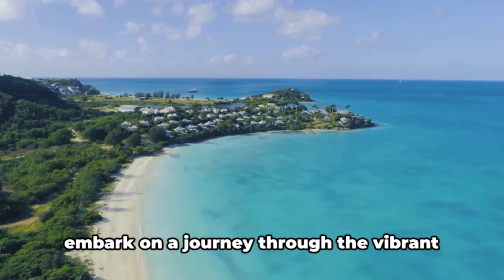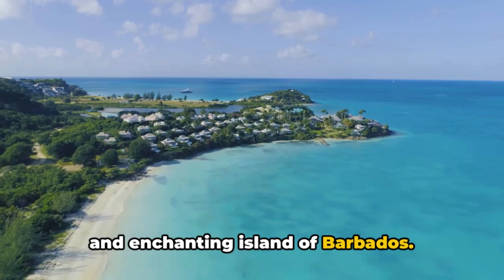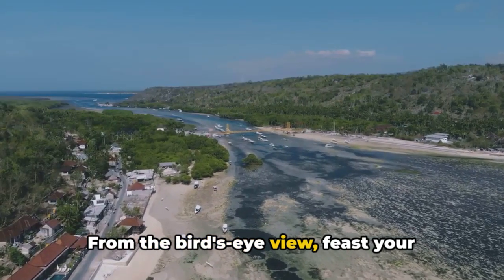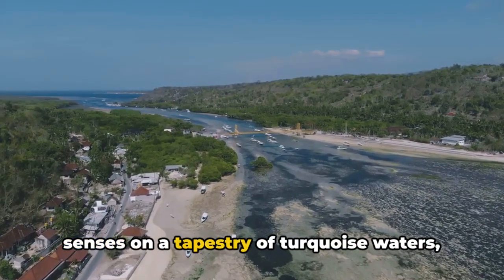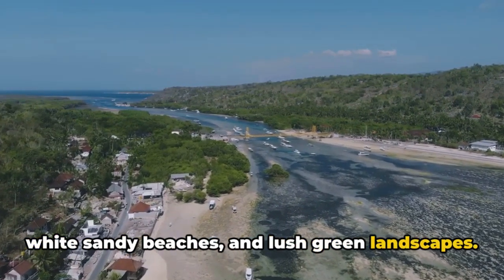Take a deep breath and prepare to embark on a journey through the vibrant and enchanting island of Barbados. From the bird's eye view, feast your senses on a tapestry of turquoise waters, white sandy beaches, and lush green landscapes.